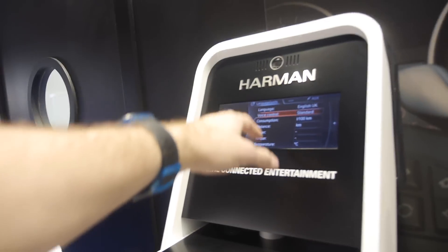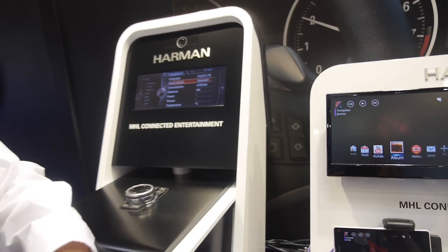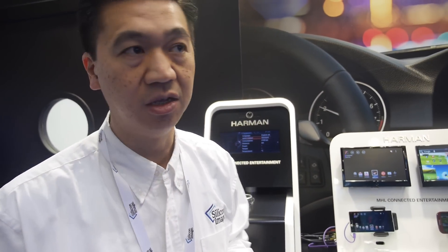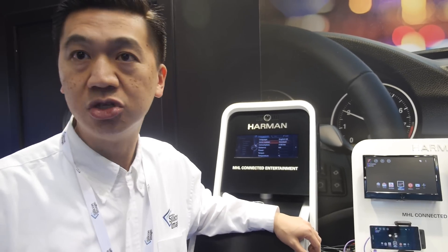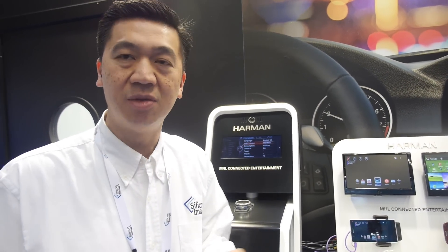How does that feature MHL? It's really a concept where MHL normally is a mobile-to-display connectivity. There's also a vision of using MHL technology for the internal connection between the center console in the car and the rear seat entertainment, which is something hidden from the consumer itself. So it's an internal connection within the car using MHL technology. MHL 3.0 can also support single-source to multiple display connectivity — that's part of the MHL 3.0 specification.